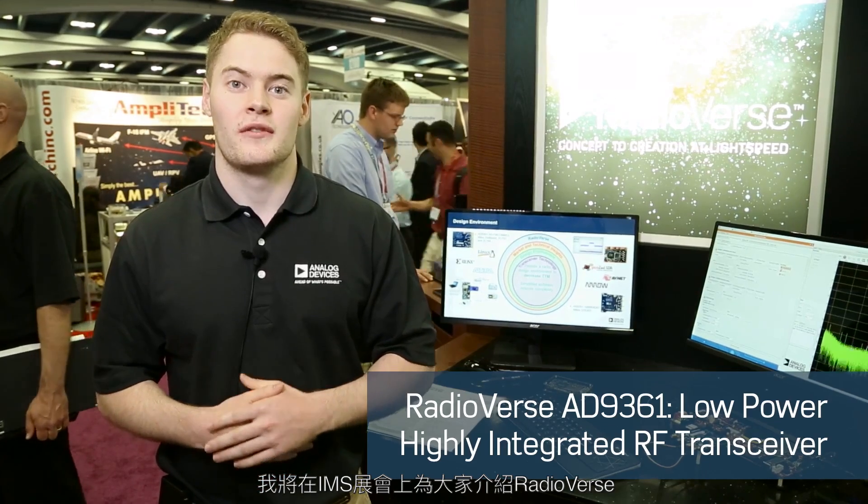Hi, my name is Rob McAdam and I'm an applications engineer at Analog Devices. I'm here at IMS and I'd like to introduce you to Radioverse. Radioverse is a wireless technology and design ecosystem.